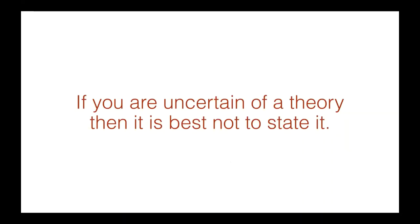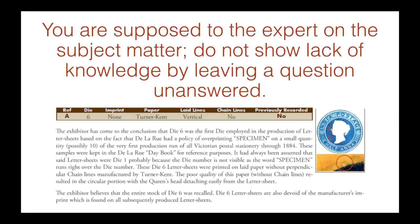If you're uncertain of a theory, it's best not to state it. You don't want to make comments or come up with theories that you cannot prove or disprove. You don't want to leave open-ended questions, because it shows a lack of knowledge or research. If you've got an ambiguous question, it's better just to avoid it altogether. You're supposed to be the expert on your subject matter — do not show lack of knowledge by leaving a question unanswered. If you're going to raise a question, then you best answer it as well.